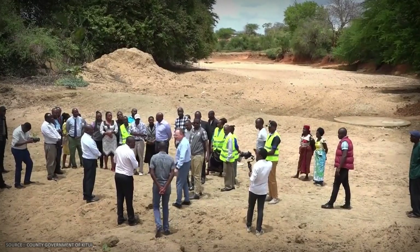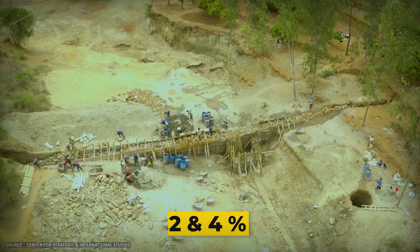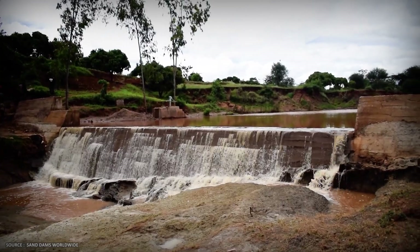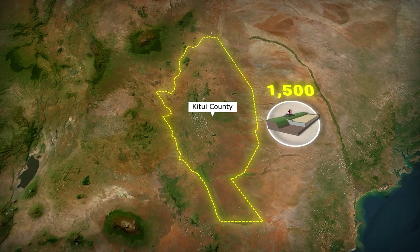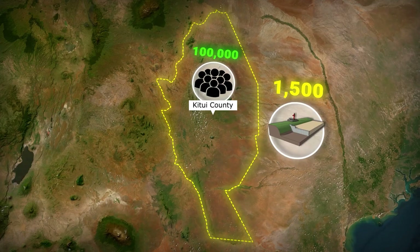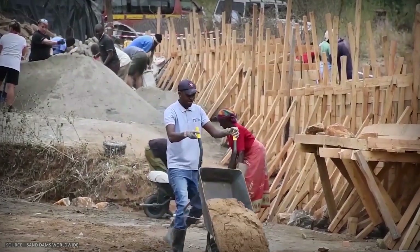But when the geology is right — when bedrock is accessible, when sand is coarse, when the river gradient is between 0.2 and 4 percent — something remarkable happens. When the geology cooperates, scale follows. Over 1,500 sand dams have been built in this region since the mid-1990s, now serving an estimated 100,000 families with year-round water access. This isn't a pilot project. It's invisible infrastructure at scale.